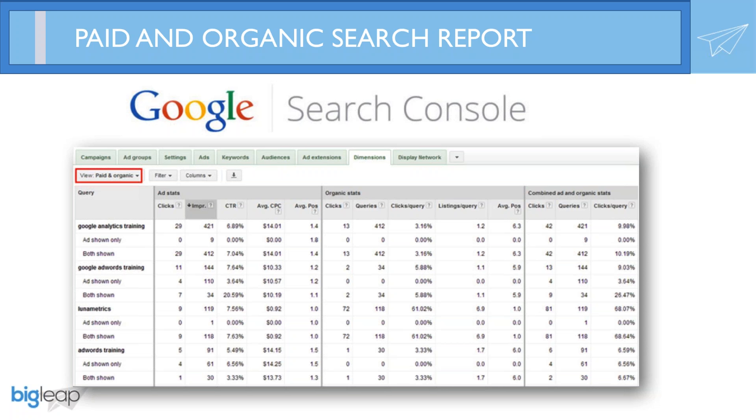So we started looking at all of our digital campaigns and even some offline campaigns such as TV, radio, billboard, and certainly email. And then we hit a breakthrough. Looking at the paid and organic search report, we found that when our paid ad was shown in the top three search positions, our organic listing received a 600% increase in traffic.